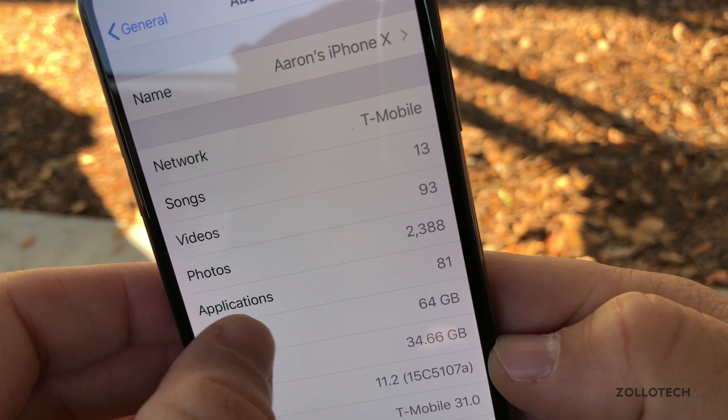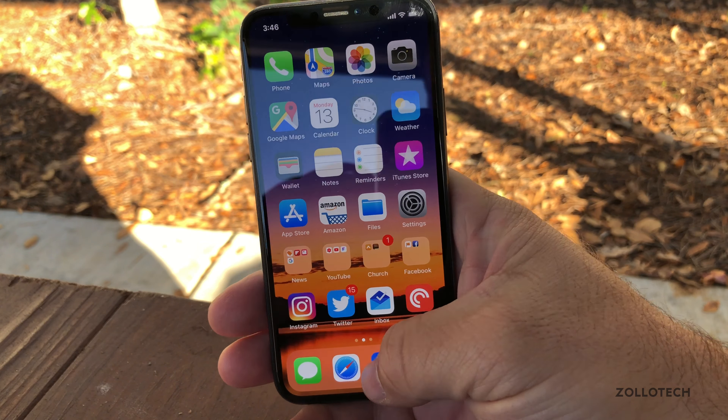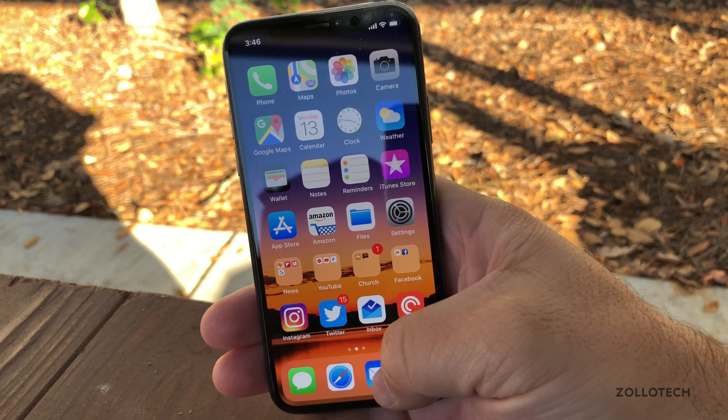If you bring up your different apps and want to switch between them, they've improved some performance between switching apps in the app switcher. You can open your apps with a gesture — bring up and hold — but right now it doesn't seem to be working. With your apps and switching between them, it was a little bit quicker.